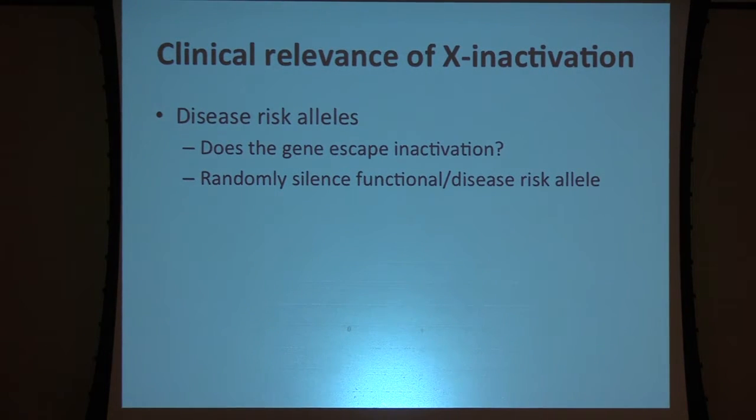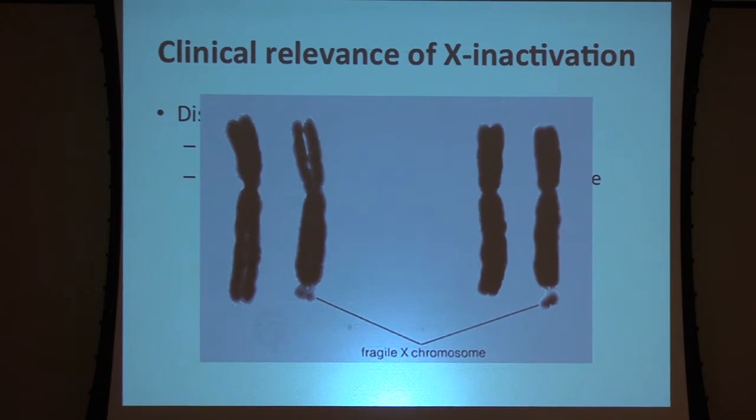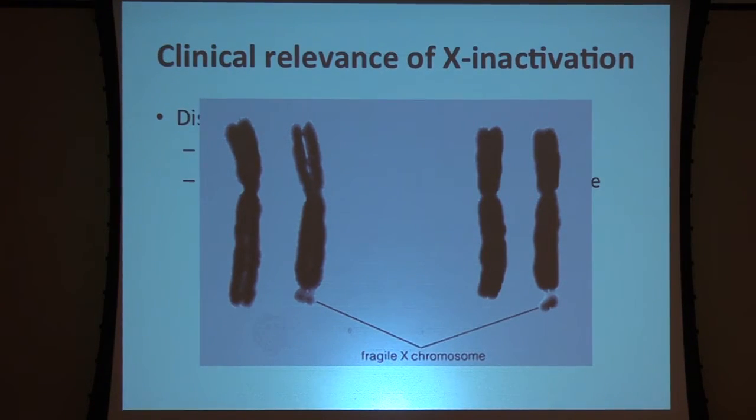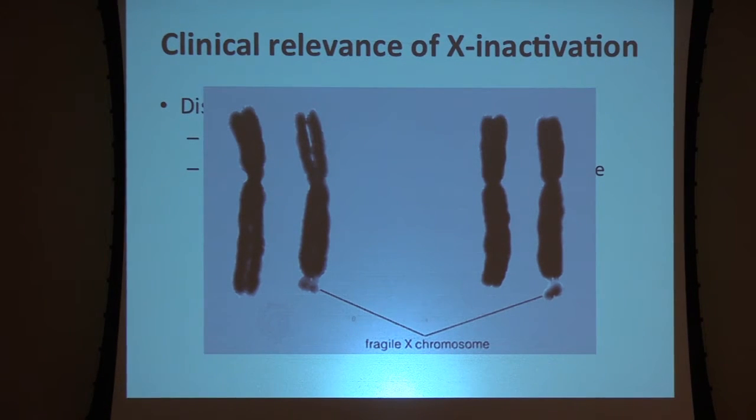What is the clinical relevance of X inactivation? A key implication involves disease risk alleles. If your allele is on the X chromosome and you're an XX individual, you may randomly silence your functional copy and be left expressing your disease copy, or you may silence your disease copy and express the functional one. This has been observed in rodent models of fragile X syndrome, where a repeat on the X chromosome increases through somatic cell divisions. In mouse models where the fragile X is randomly silenced, those mice do not exhibit fragile X syndrome. If we could make X inactivation non-random it would be tremendously valuable, but we don't yet know how to do it.